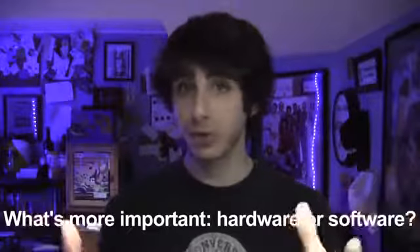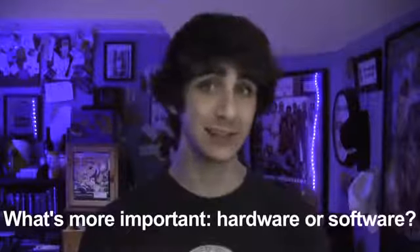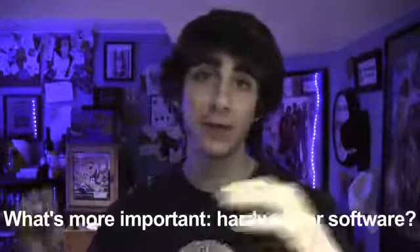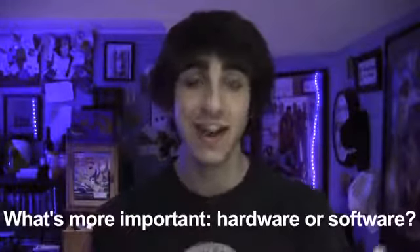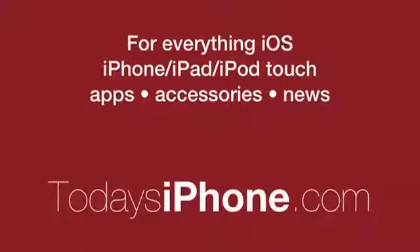Alright, well, that about does it for today. Thanks for watching. Your question of the day is — we talked about hardware and software today, so I just want to know: what is more important to you? A new hardware super sleek redesign of a classic device, or new software that breathes new life into your old device? You can let me know in the comments section down below, or on Twitter at TIP underscore Jake. Please don't forget the links to everything I talked about in this video in the description down below. And as always, for more news, views, and reviews, please don't forget to check out today's iPhone dot com.